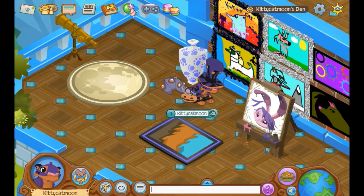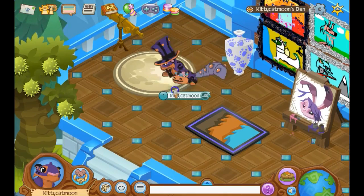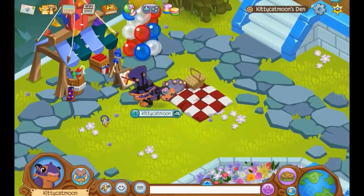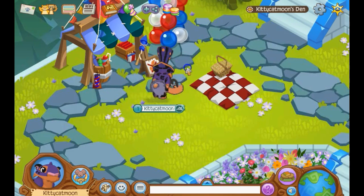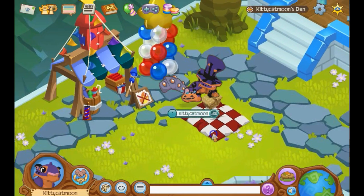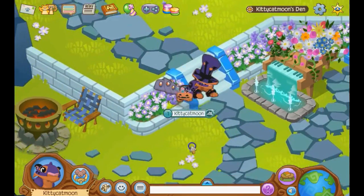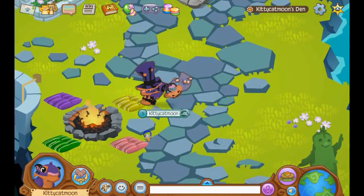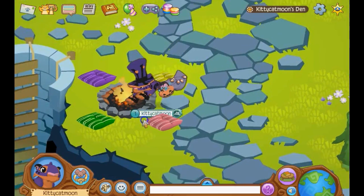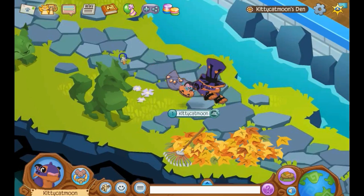I randomly traded for this one, I made these, and my friend made these for me. This is the little firework area — where you watch the fireworks — with these balloons and this little picnic area. There's this piano fountain area, the fire pit, and the topiaries. I'm obsessed with topiaries. There's the leaf pile too — it's kind of laggy.